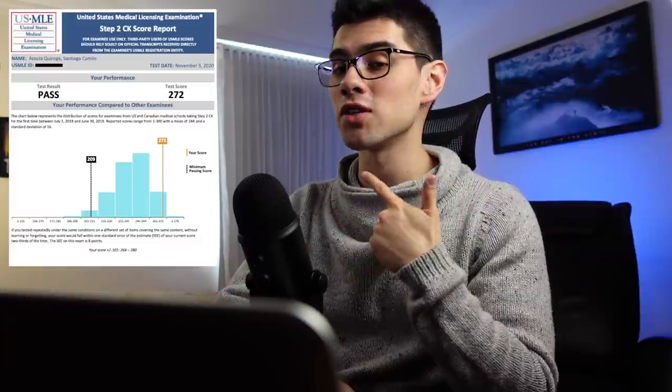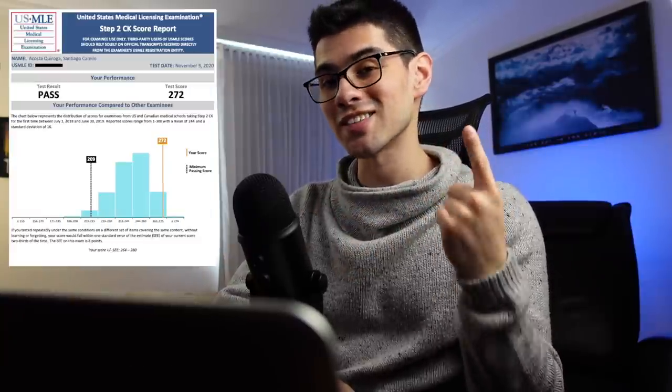What's up, guys? Welcome back to the channel. Santiago AQ over here. And today, I'm going to show you how I got a 272 on the USMLE without taking a single note. So let's get to it.